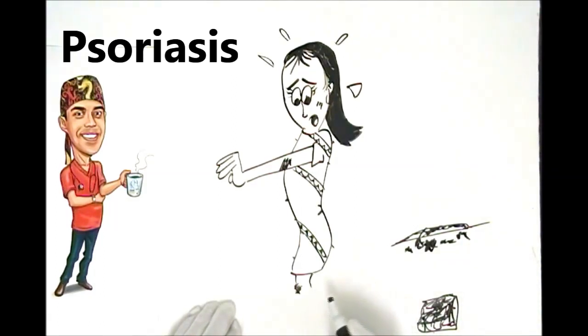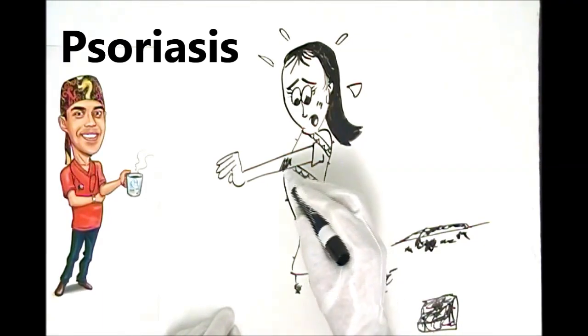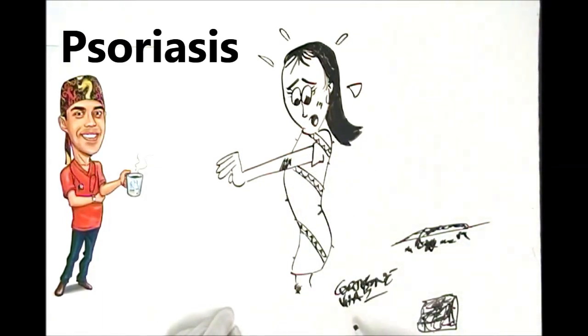We also tend to use medicated creams containing cortisone and vitamin A analogues — sometimes mixed together — applied directly over the patches. Truly, psoriasis isn't something you can treat simply from home or with over-the-counter medicines; that approach gives minimal benefit. You're really better off touching base with a dermatologist.